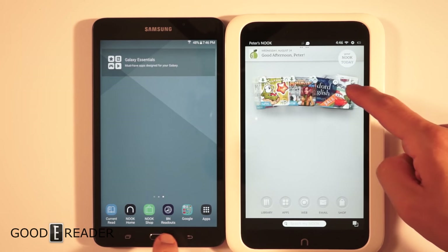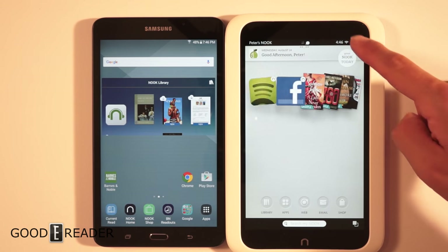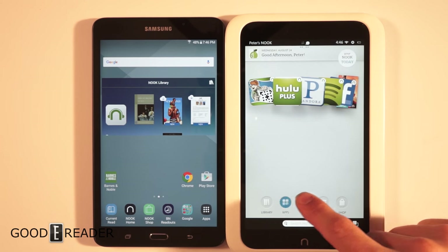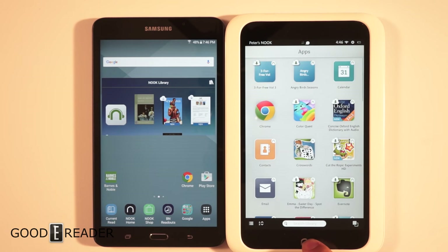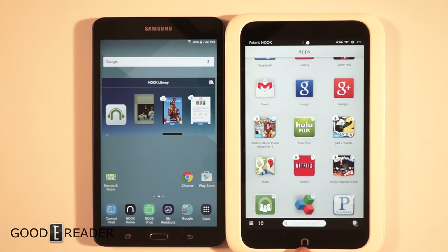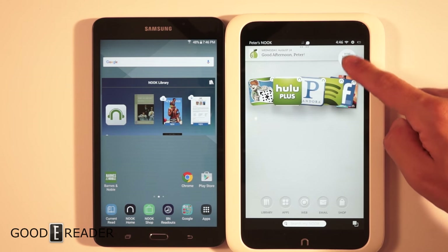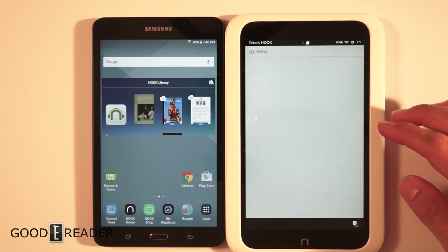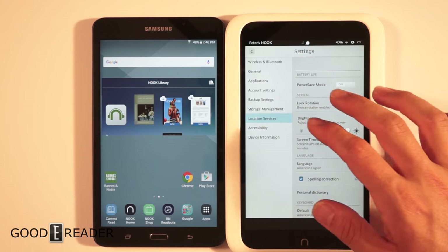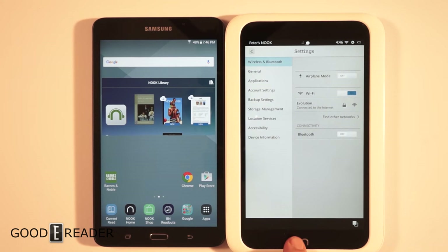This is a Barnes & Noble skinned version of Android, so it looks different than the vanilla version of Android most people are familiar with. It features a carousel, still has top dragging, but it's not what you're used to seeing. The apps are very large, you have a search bar, the library is always there, and there's a raised physical Nook button. You do still have some standard Android settings, but a lot are limited.